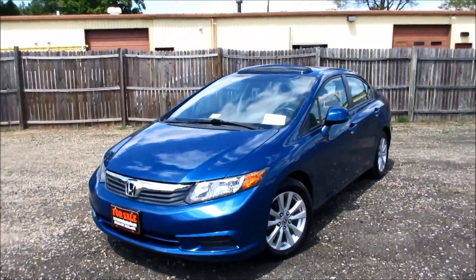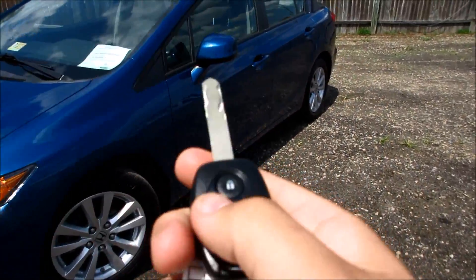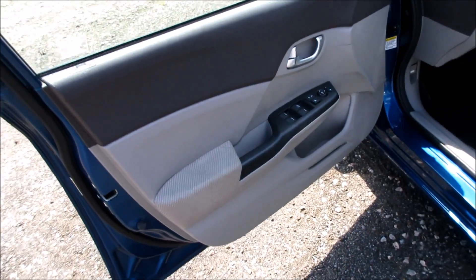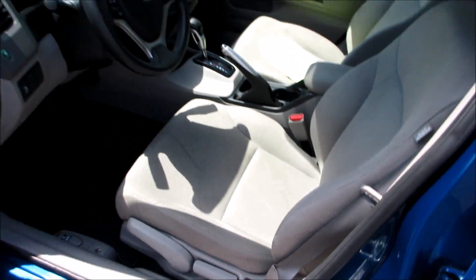Go ahead and start it up. It does come with your standard Honda in-key remote system. Coming inside, this one does have the gray cloth interior.